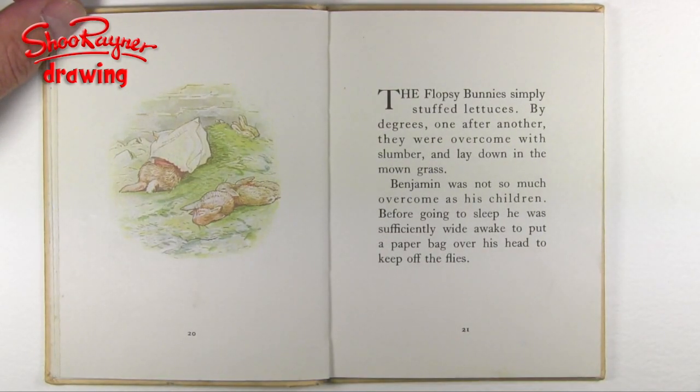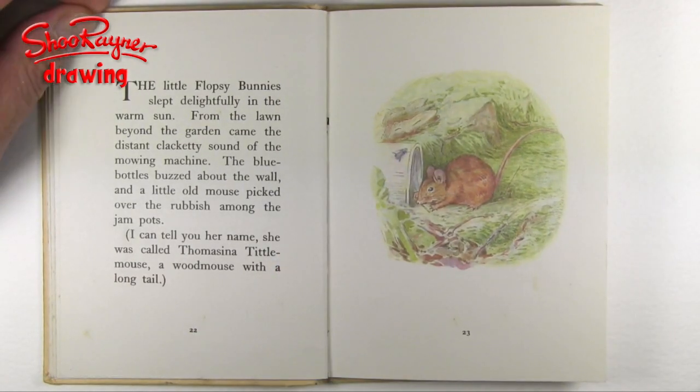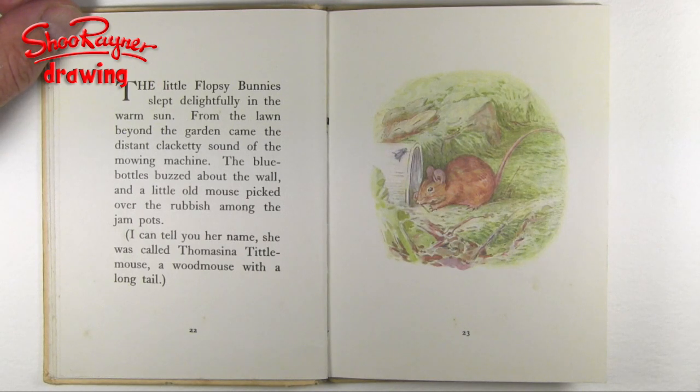The Flopsy Bunnies simply stuffed lettuces. By degrees, one after another, they were overcome with slumber and lay down in the mown grass. Benjamin was not so much overcome as his children, and before going to sleep he was sufficiently wide awake to put a paper bag over his head to keep off the flies. The little Flopsy Bunnies slept delightfully in the warm sun, and from the lawn beyond the garden came the distant clackety sound of the mowing machine.